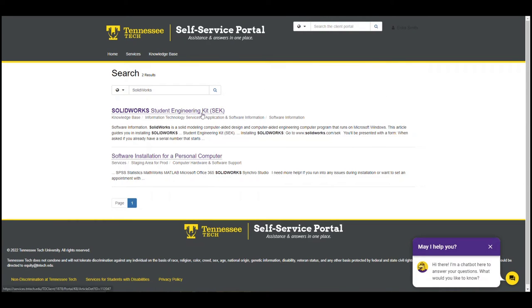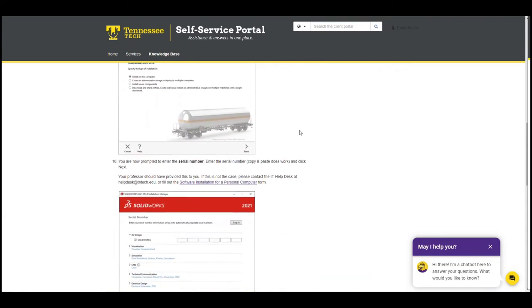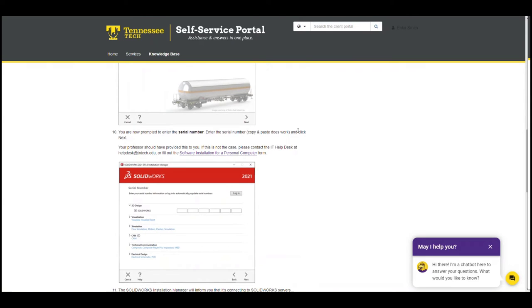Here's what we want — the SEK version of SolidWorks. Let's see what it says. Here is a full guide for installation. But I'm seeing here, on step 10, it requires a serial number. My professor hasn't provided me with one, so I'll need to ask the help desk. Here's a link that goes straight to the service I'll need.